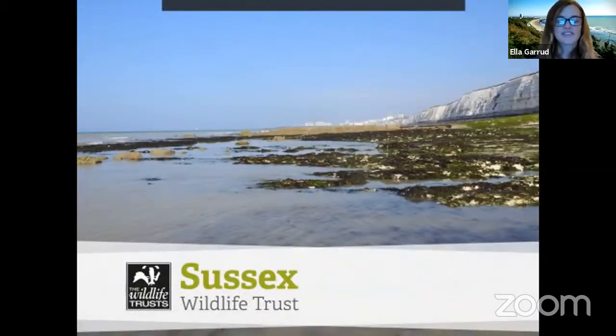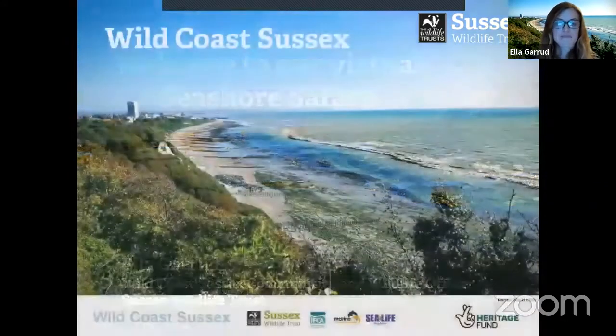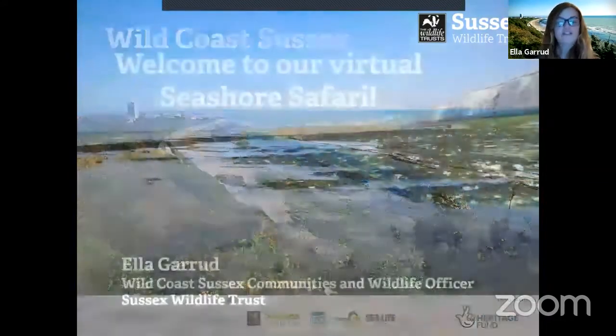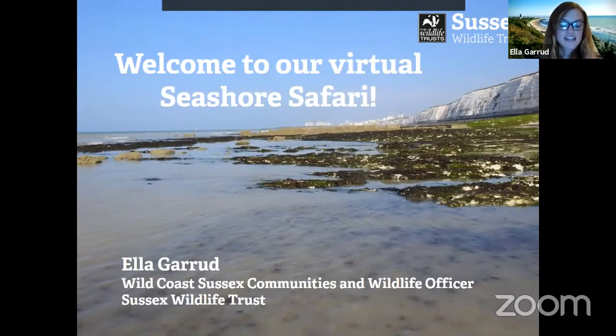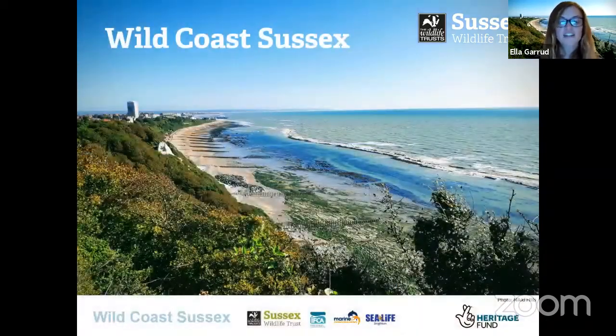Hi everyone, my name is Ella and I work for Sussex Wildlife Trust. I'm here today to take you on a virtual seashore safari to explore the beach and the rock pools and show you how amazing the coastline in Sussex really is. I'm going to play you a 20-minute-ish video and then you can ask me some questions at the end, but first I'm going to talk briefly about an exciting new project happening in Sussex called Wild Coast Sussex.